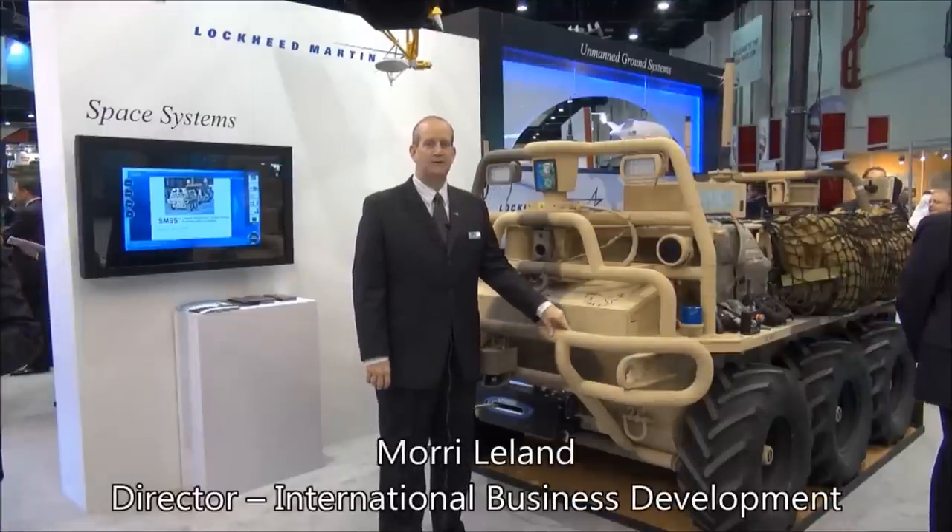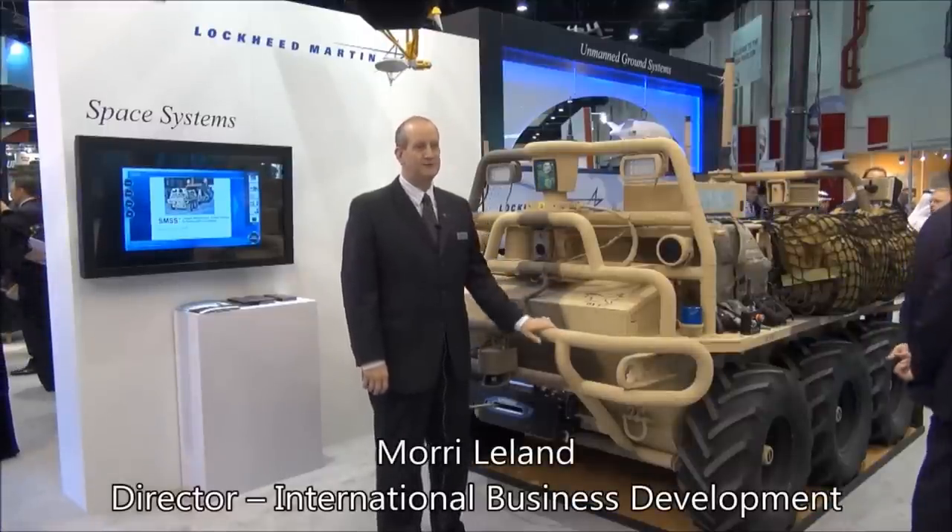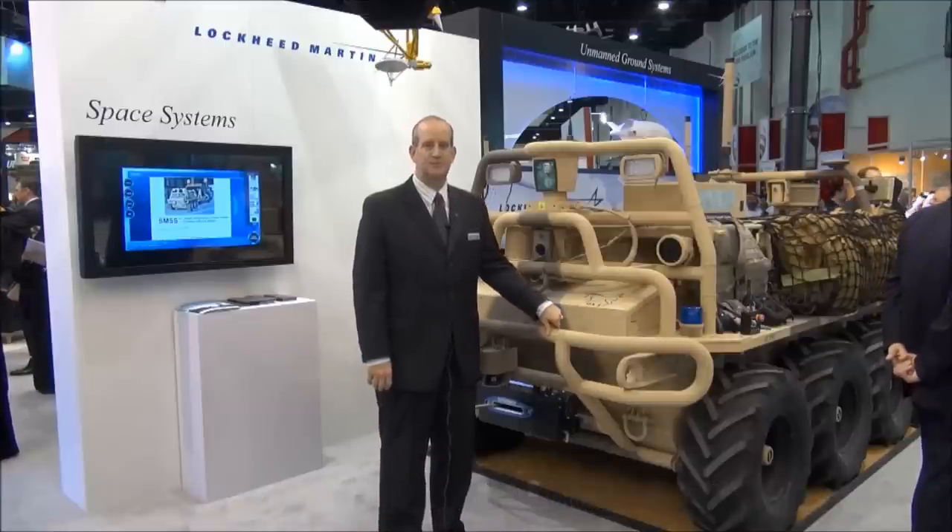I'm Maury Leland with Lockheed Martin Missiles and Fire Control out of Dallas, Texas, and behind me here is the SMSS Squad Mission Support System.